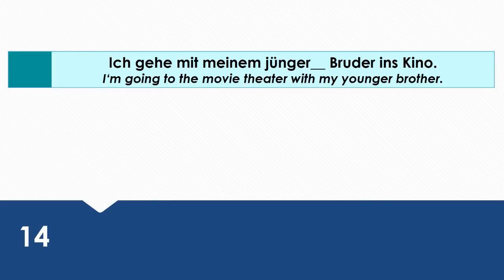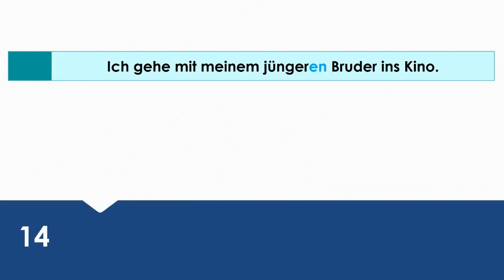I'm going to the movies with my younger brother. Wie sagt man das auf Deutsch? Ich gehe mit meinem jüngeren Bruder ins Kino. Mit is the dative preposition. That's why meinem jüngeren Bruder is in the dative case.